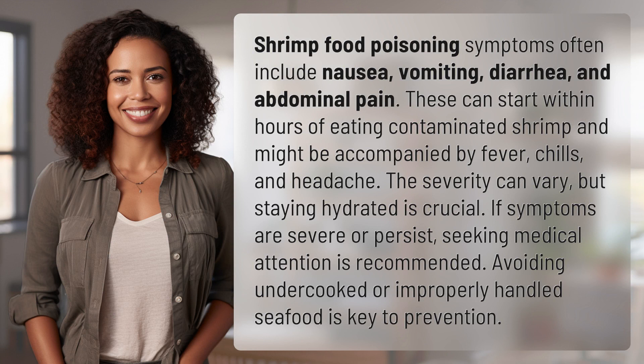Shrimp food poisoning symptoms often include nausea, vomiting, diarrhea, and abdominal pain. These can start within hours of eating contaminated shrimp and might be accompanied by fever, chills, and headache.